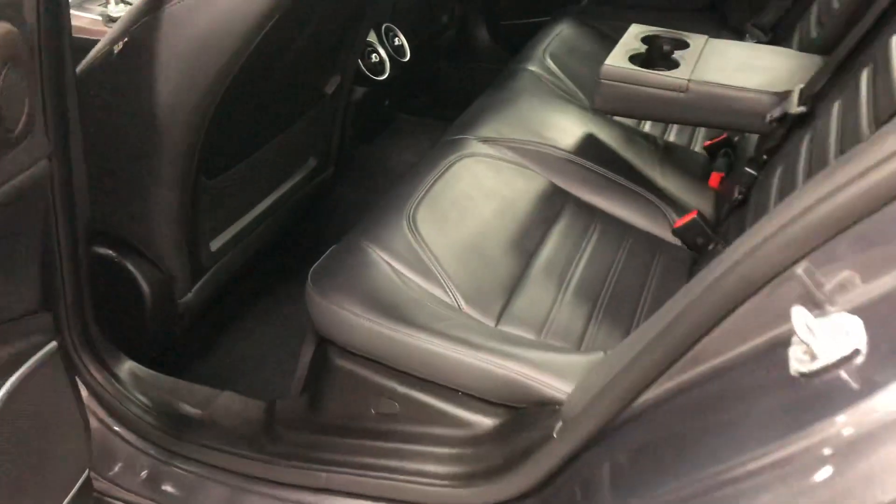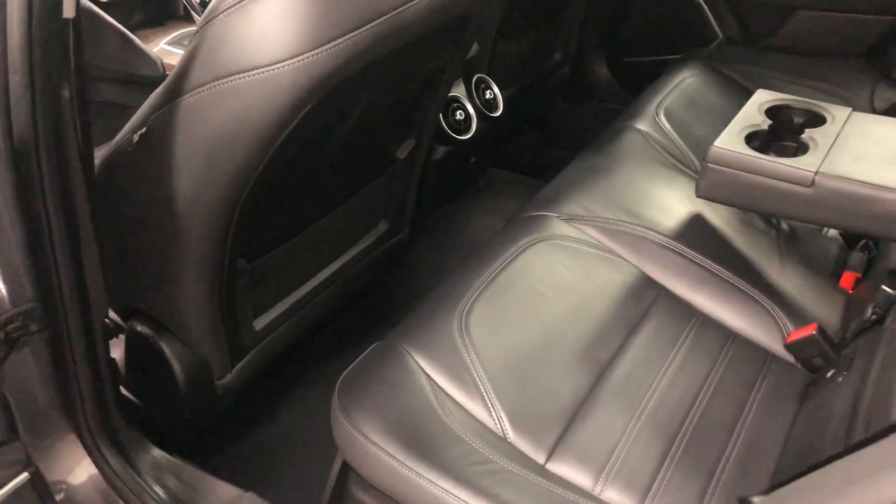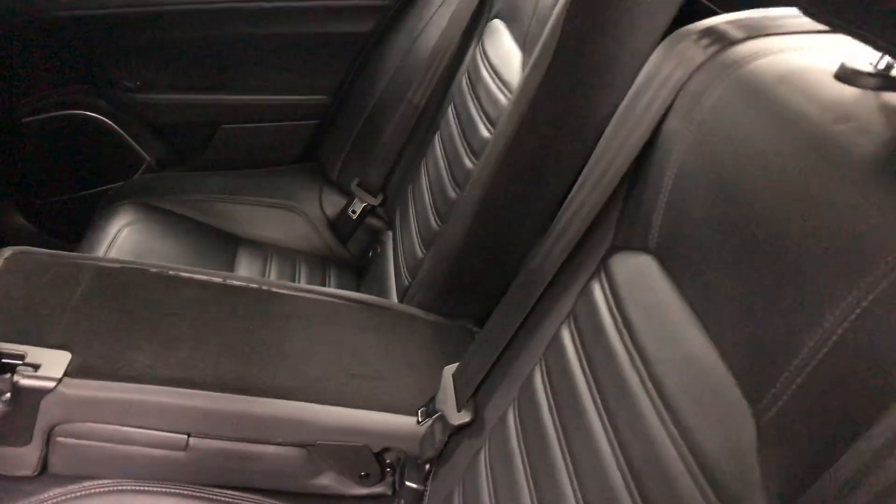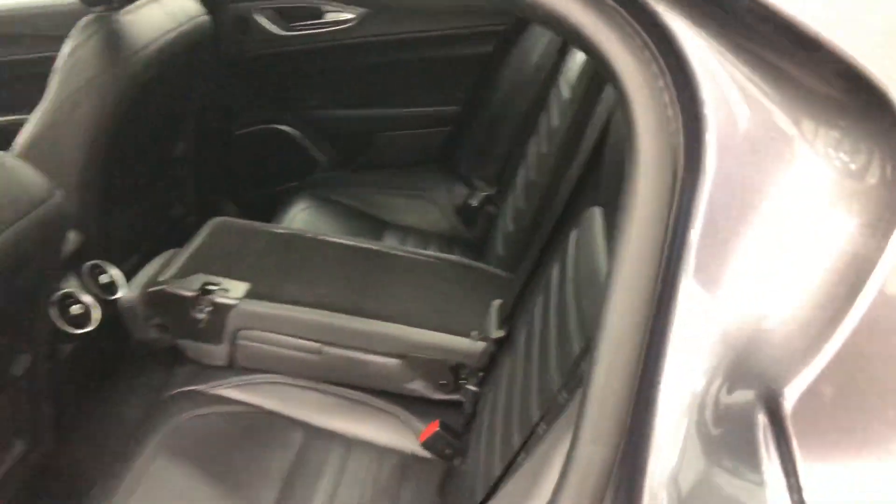So again in the back seat — very comfortable, lots of room. Tie-down hooks for baby seats in there. The seats fold down: you can do the centre and just have it as a ski pass-through, or you can do both sides and have a flat load floor in there. Pretty awesome little utility right there.